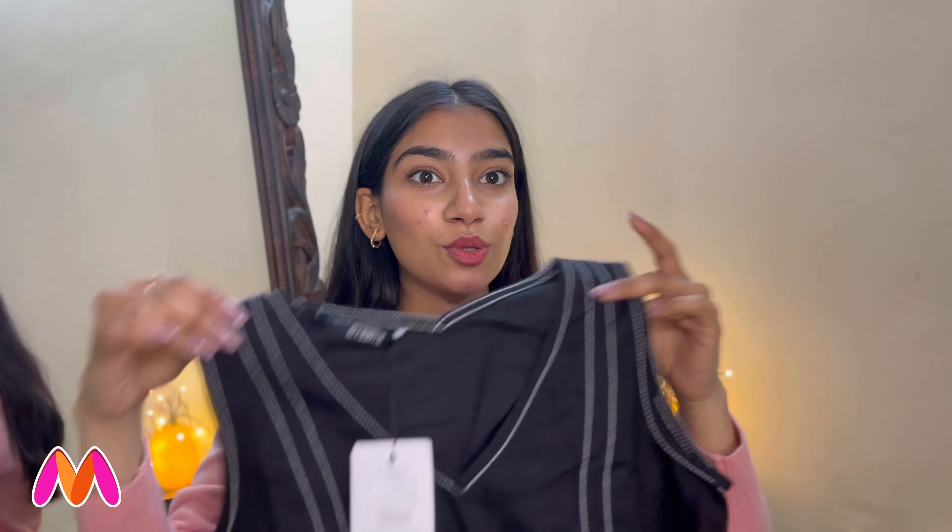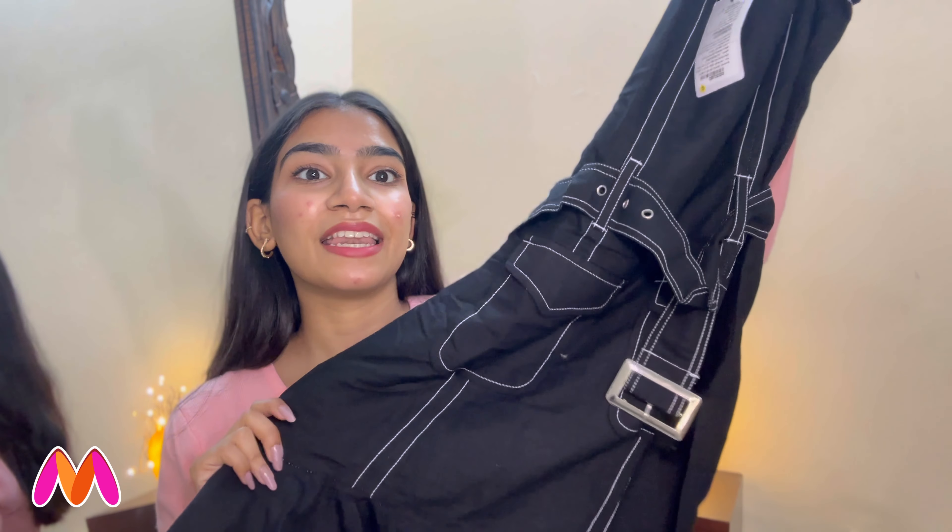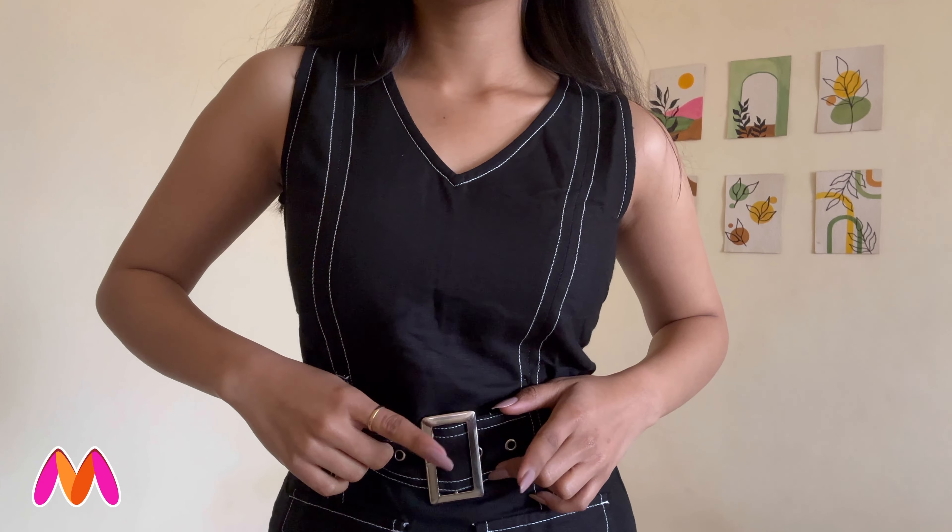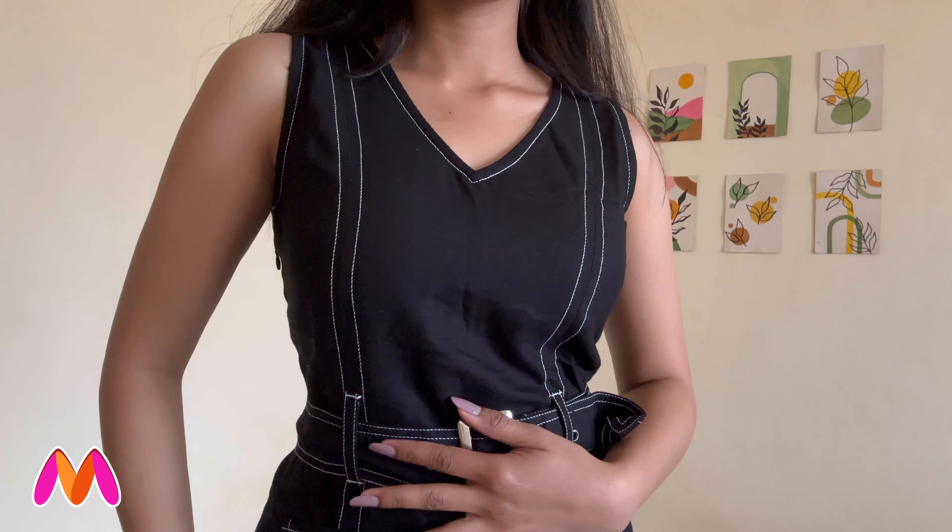First, let's begin with this gorgeous dress. It gives the vibe of a denim dress, but it's not actually denim. It totally looks like a denim dress, so you can fool anyone with this because denim dresses are very expensive. This can literally fool anyone — it's such a beautiful dress. It also has a belt so you can cinch your waist, and it has a zipper on the side so you can easily wear it. I totally love this dress and the small detailing — the white threading gives it a denim effect.